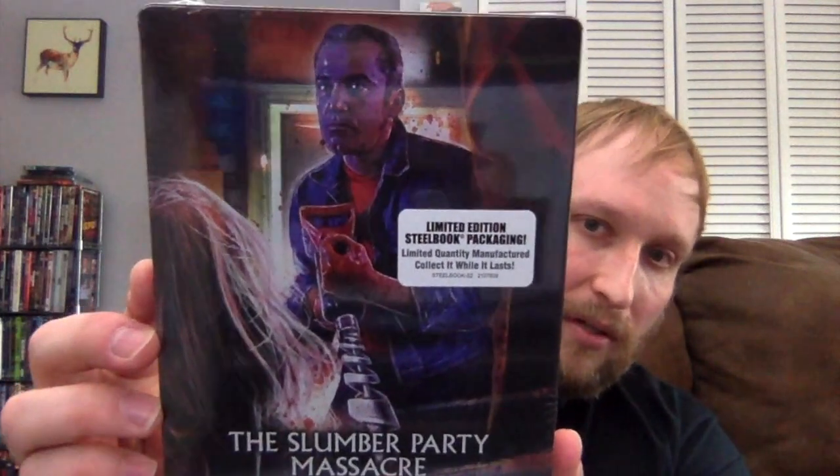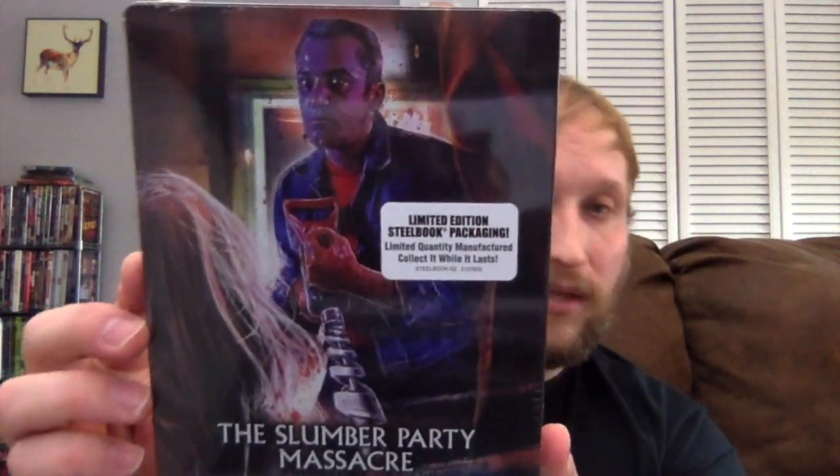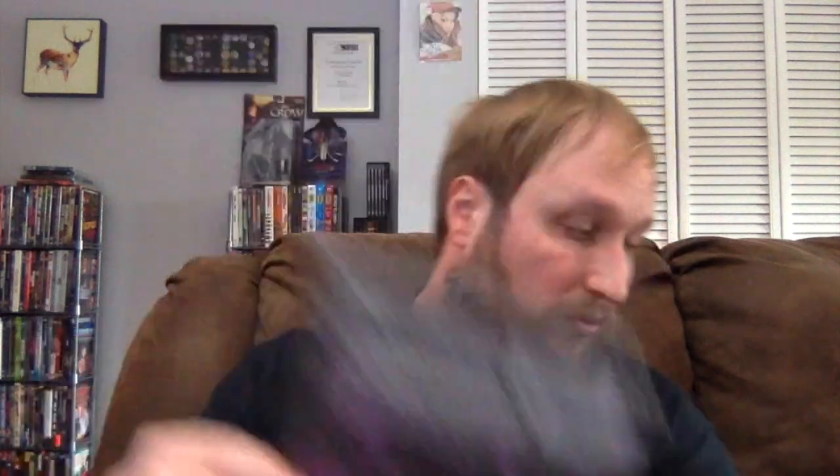The next one is actually a Steelbook — the only Steelbook I ended up getting because it wasn't too expensive on Diabolic DVD. This is another film I saw for the first time last year and fell in love with because it was streaming on Shudder, and that is Slumber Party Massacre. I watched Slumber Party Massacre 2 and didn't like it — I know people like it because it's so-bad-it's-good, but for me it was so bad I couldn't watch it. I should be showing these up closer because the artwork is really nice.